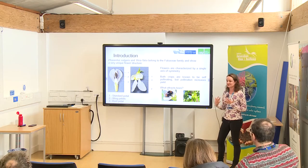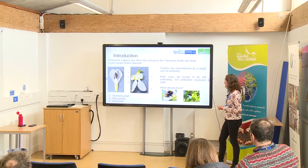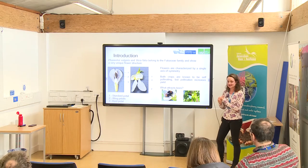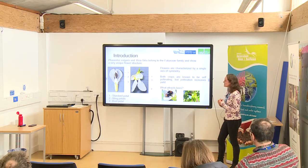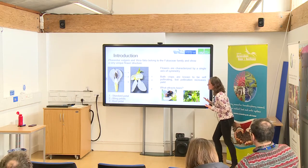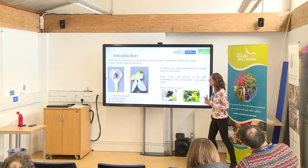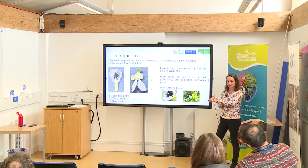What attracts the bees to the flowers? It could be color, it could be the rewards — which could be nectar or pollen — and it could be the scent as well. But I was mainly focused on the nectar: the nectar volume and sucrose amount, and also the flower morphology, so the size of the flower. You can see here the nectar lines, which are a different color to the rest of the petal and normally point towards the rewards.